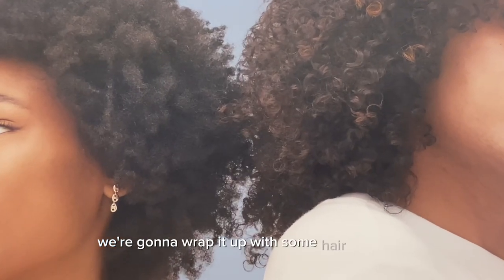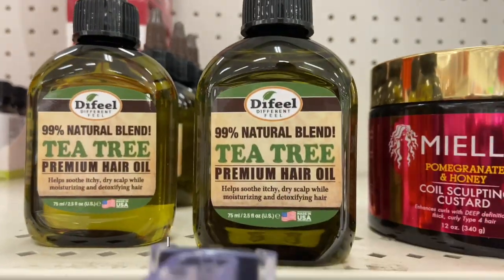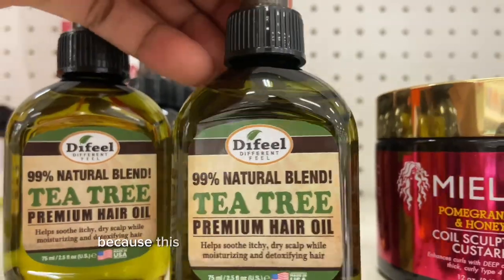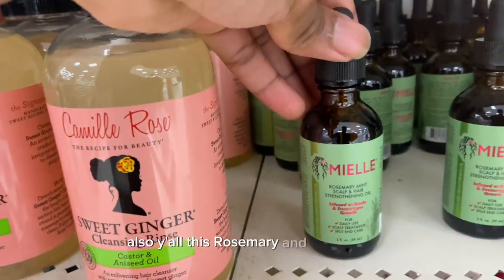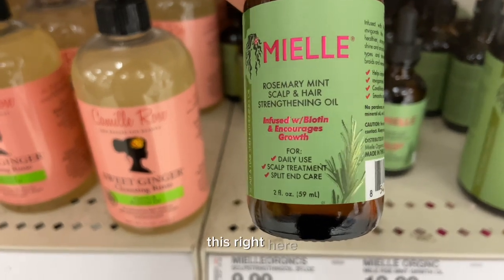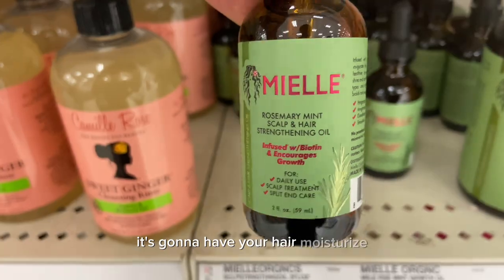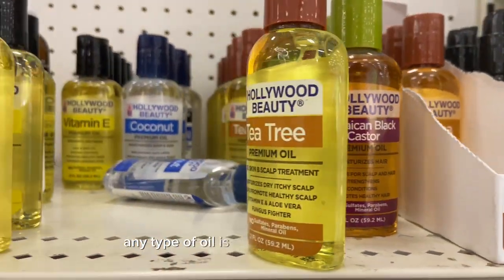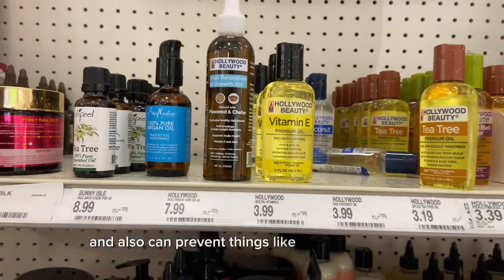Lastly, we're gonna wrap it up with hair care. No matter your hairstyle, keeping your hair moisturized is very important. I suggest some tea tree oil because it's gonna make sure that your scalp is really moisturized. Also, this rosemary and mint scalp oil is going to have your hair growing and moisturized — everything. Having any type of oil is always gonna be great because it makes your hair look more healthy and can prevent things like dandruff.